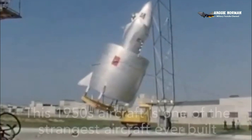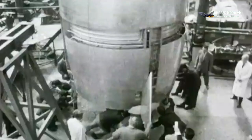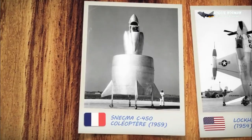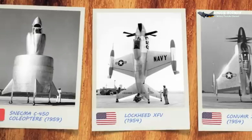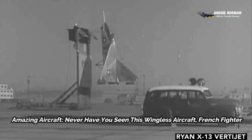Amazing aircraft. Never have you seen this wingless aircraft, French fighter. The C-450 Coleopter was France's attempt to build a tail-sitting VTOL fighter in the same vein as America's experimental Lockheed XFV-1 Salmon, Convair XFY-1 Pogo, and Ryan X-13 Vertijet.